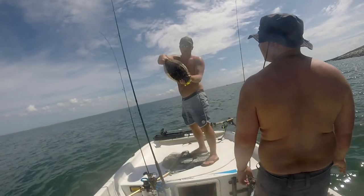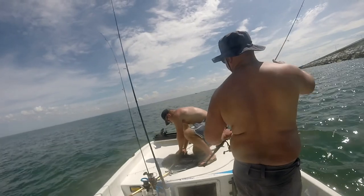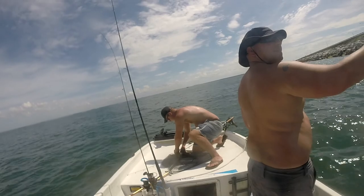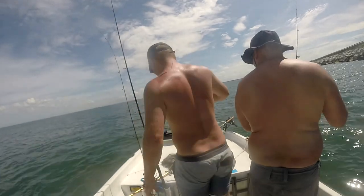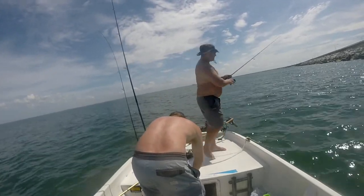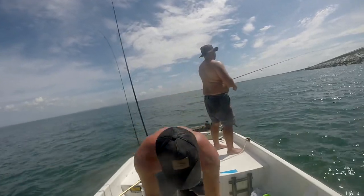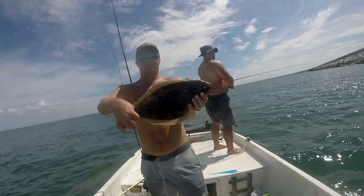Second flounder of the day but first keeper of the day right here. I'm going to guess eighteen. Eighteen — yeah! How'd you do that? Look at that! He's 18 before up there. Nice old flatty.